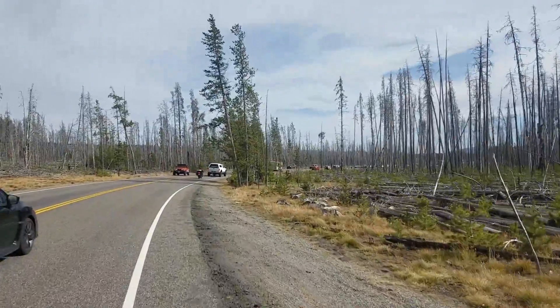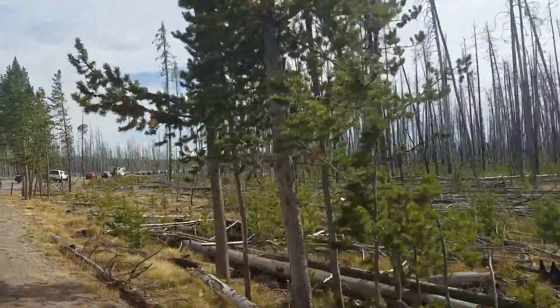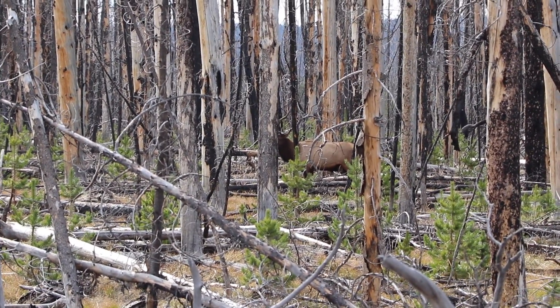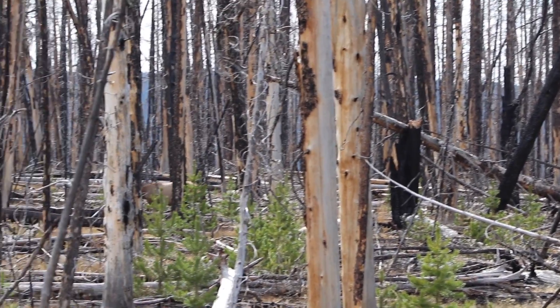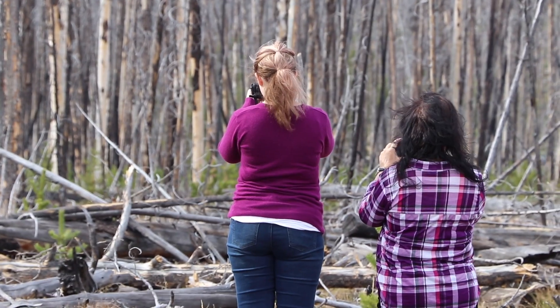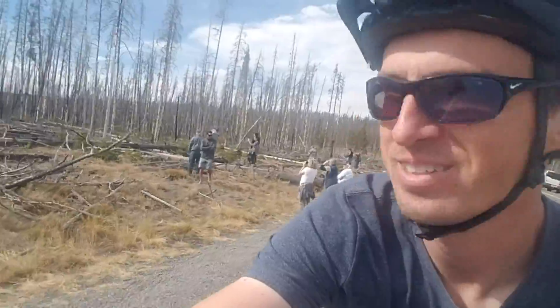The lush green forest is giving way now. Look at this — it's a burn area where fire came through and took out all the trees. You can see some small saplings growing, but for the most part this area hasn't recovered yet. There's a bunch of cars parked here, which means there's probably an animal of some kind along the side of the road — and there it is. It's an elk. There's one there, and another one right there. Just two elk, but there are a lot of people starting to take pictures.